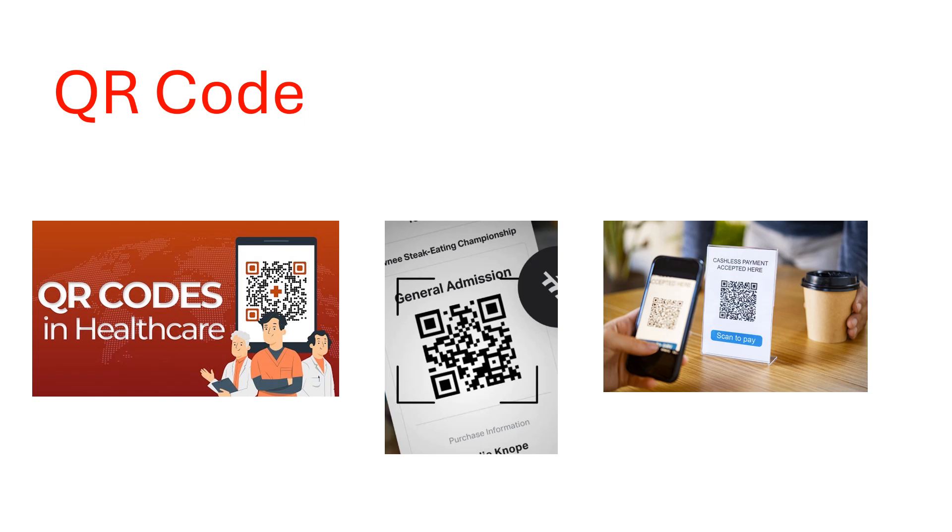Hello, friend. Welcome back to my channel. QR codes are everywhere, whether you are paying for that little cup of coffee, or you're registering for an event, or you are just checking in at your healthcare provider. Those are very convenient things. But what if I tell you hackers can use the QR code convenience to steal your money, credentials, and personal data? So think twice before you scan that QR code.